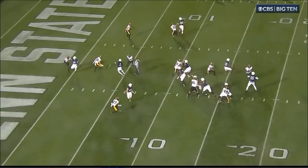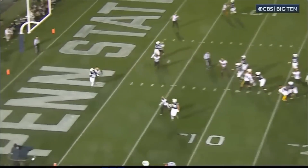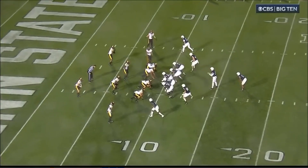This isn't just a cakewalk throw. This ball is put on an absolute line. Even right now, it's not even that much separation. But he puts it on the money. Doesn't even give the defender a chance.